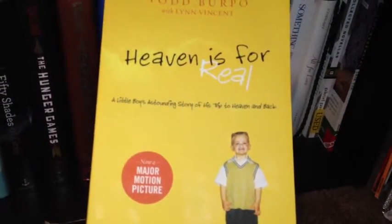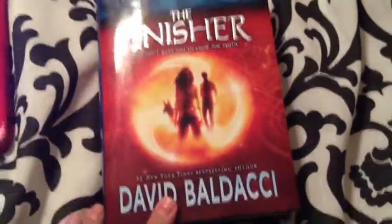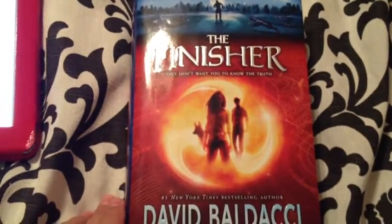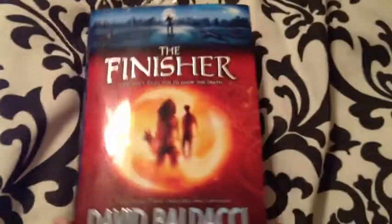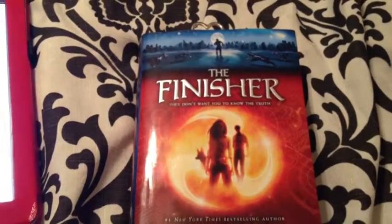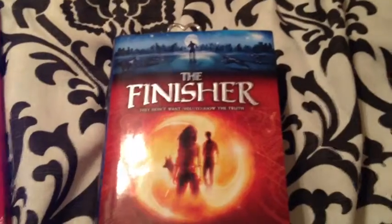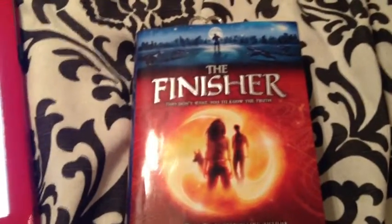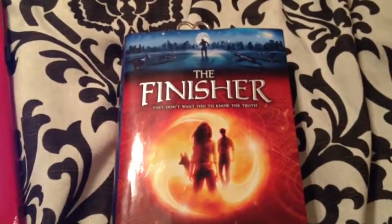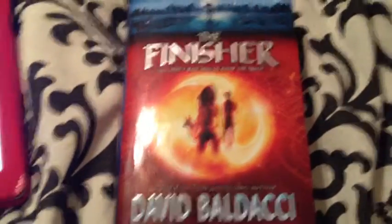I also have 'Heaven Is for Real,' which I read and loved so much. It's inspirational — not strictly religious, but if you have faith and believe in God it's awesome. Now, the book I'm currently reading is 'The Finisher.' It's a dystopian-type book, and if you like dystopian stories you'll really enjoy it. I'm about one-fourth done and it's really good. At first I struggled to get into it, but as I read along the story progressed and started catching my attention more.